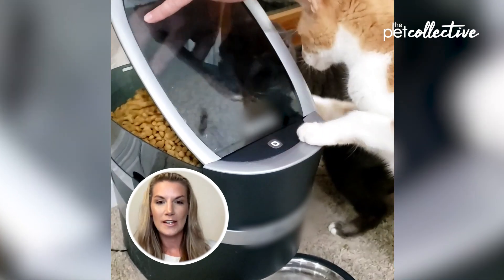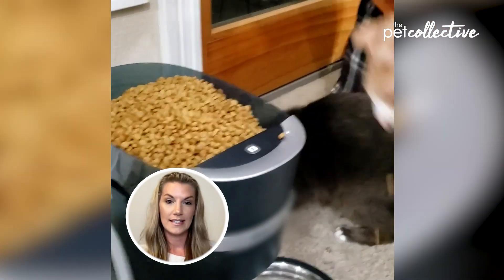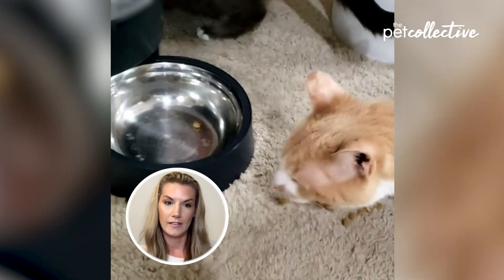Thank you guys so much again. I'm Kristen, the Cat Counselor. With everything going on in the world these days, we cannot have too many cat videos.